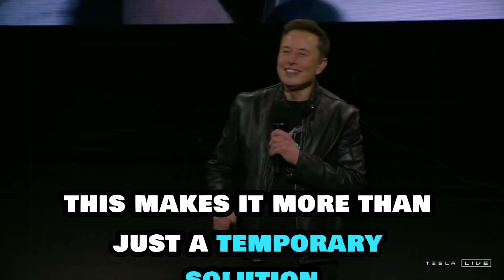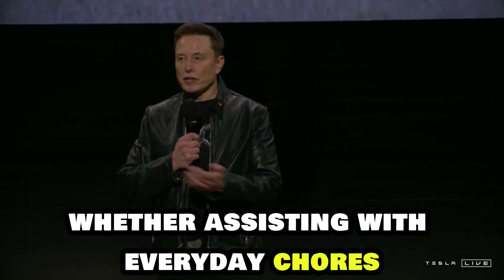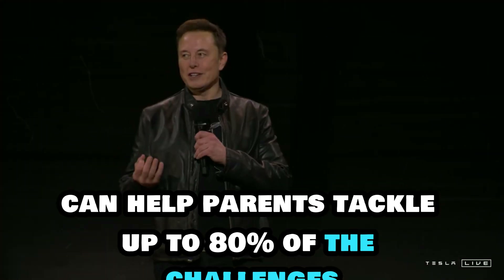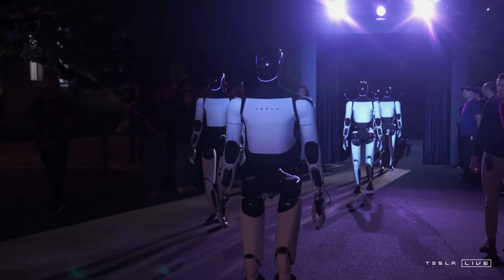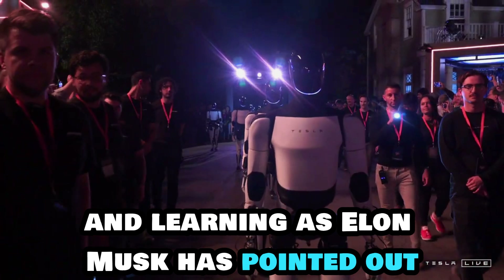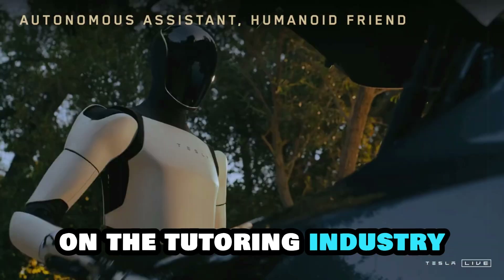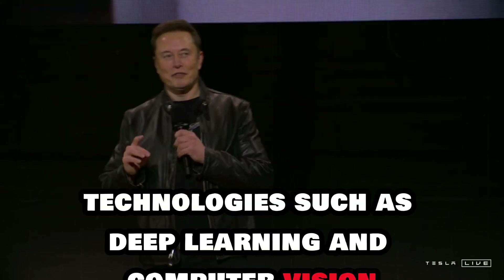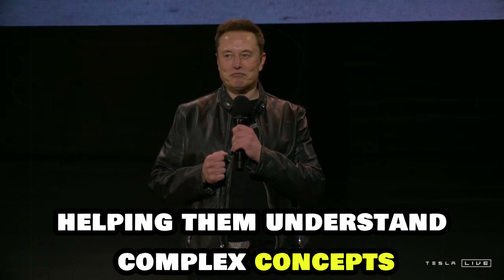This makes Optimus more than just a temporary solution — it's a valuable tool in a child's educational and developmental journey. Whether assisting with everyday chores or offering educational guidance, Optimus can help parents tackle up to 80% of the challenges they face, including childcare and homeschooling. In times of difficulty, like during pandemics, Optimus becomes a vital assistant. By 2025, Optimus is expected to make a significant impact on the tutoring industry. Equipped with advanced AI technologies such as deep learning and computer vision, Optimus can interact with children in meaningful ways, helping them understand complex concepts.